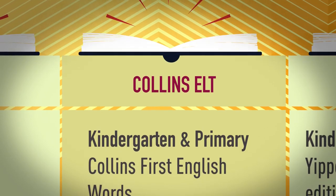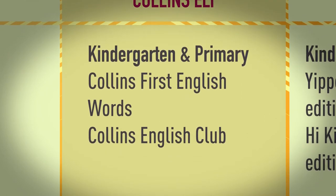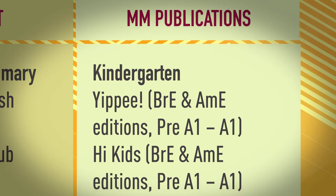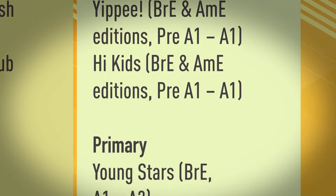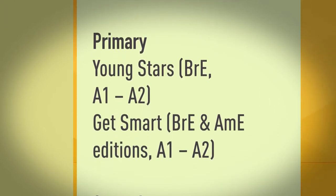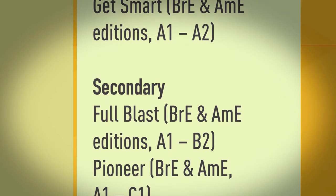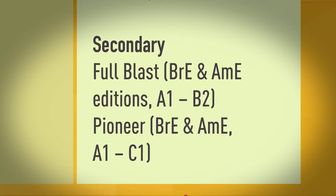Collins ELT. Kindergarten and Primary: Collins First English, Words, Collins English Club. MM Publications. Kindergarten: Yippee, British English and American English editions, pre-A1 to A1. High Kids, British English and American English editions, pre-A1 to A1. Primary: Young Stars, British English, A1 to A2. Get Smart, British English and American English editions, A1 to A2. Secondary: Full Blast, British English and American English editions, A1 to B2. Pioneer, British English and American English, A1 to C1.